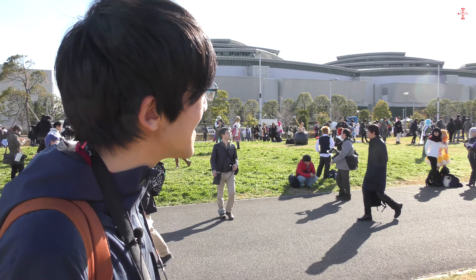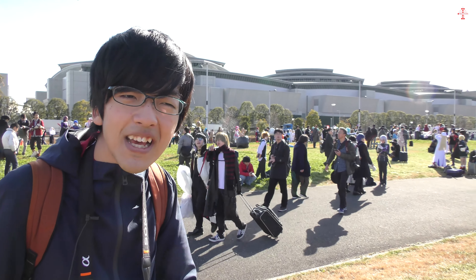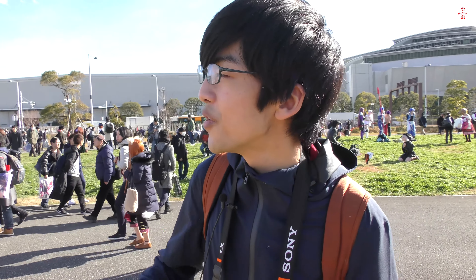Speaking of cosplayers, we are at Bousai Kouen — it's not the actual Tokyo Big Sight anymore, it's a separated park outside. It's a paradise of cosplayers. If you bring your own camera you can go there and take pictures — everyone's happy. You can use the same approach: just say 'konnichiwa,' take photos, say 'arigatou,' and leave. It's simple — you can enjoy it.